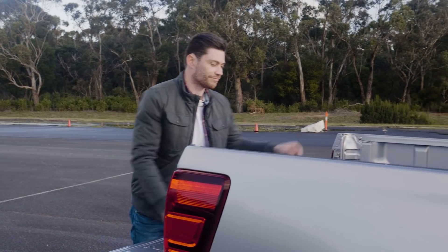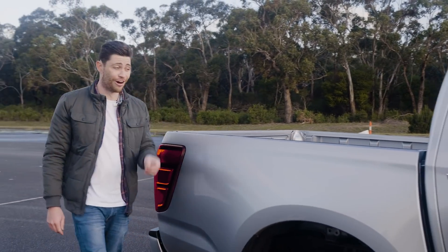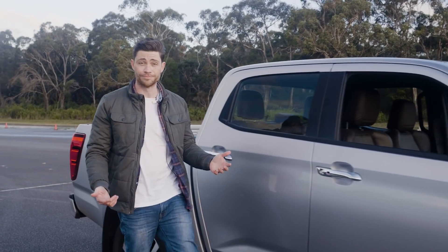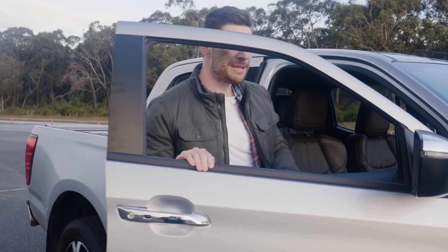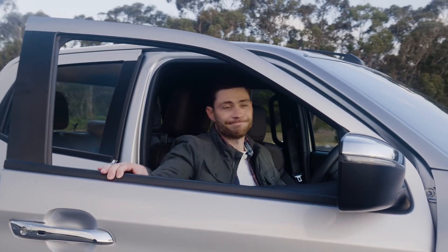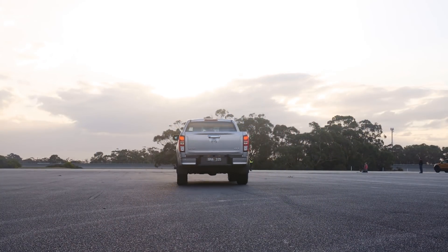So what's the key takeaway? Are we saying don't buy a dual-cab ute? Absolutely not — we love them and we understand their multi-talented appeal. What we are saying though is: if you own a dual-cab ute, maybe give yourself a bit more room in traffic.